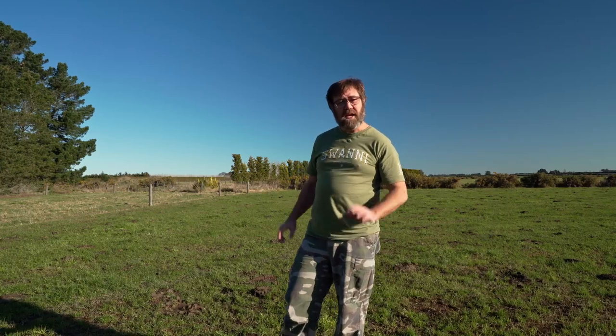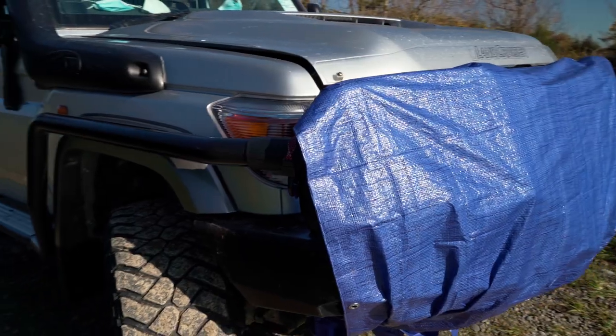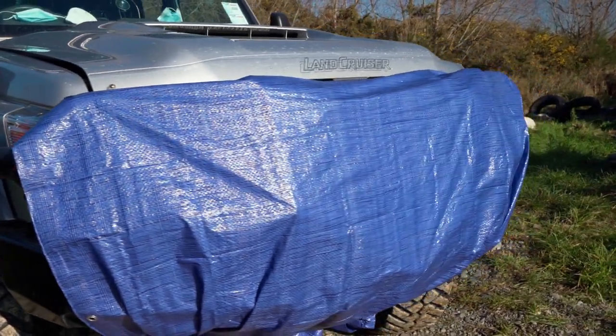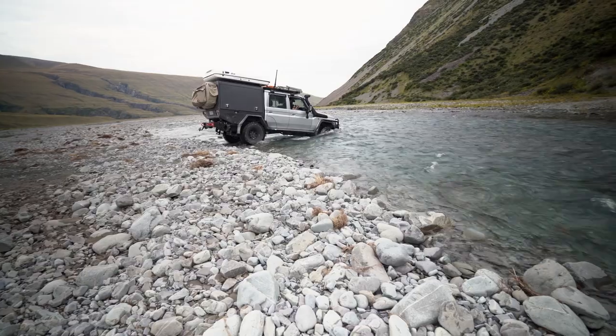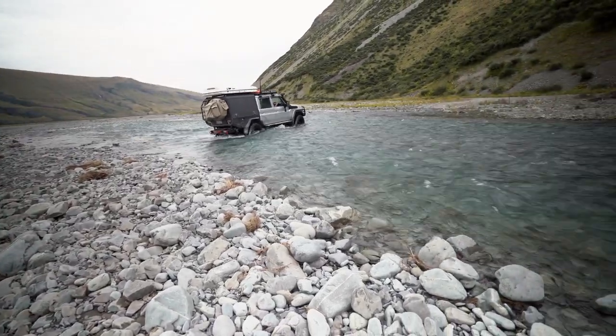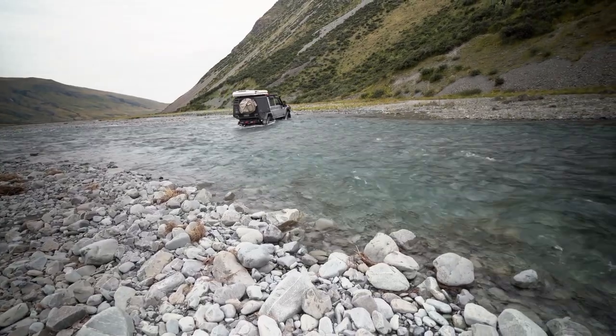When you are exploring and you come across a river crossing, I don't know about you but I get a bit nervous. There's a whole bunch of things we can do to make sure the crossing has got the best chance of success for us. Water has the potential to ruin your trip. You need to take extreme care with any crossing no matter how simple it looks.